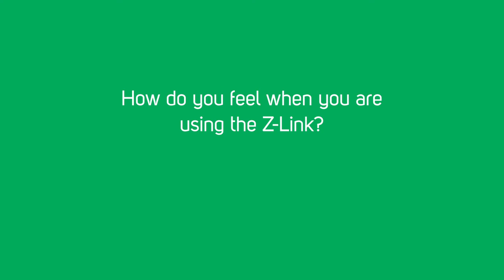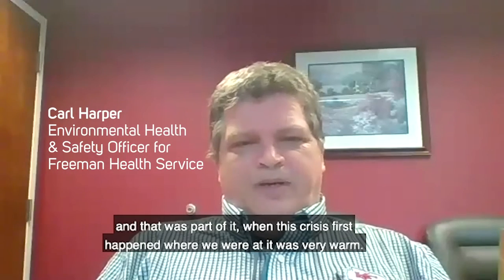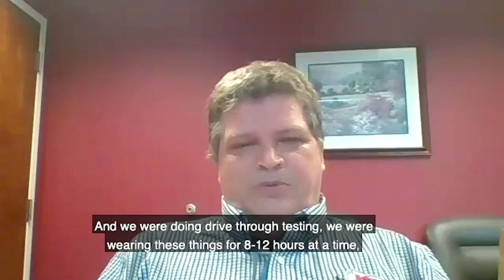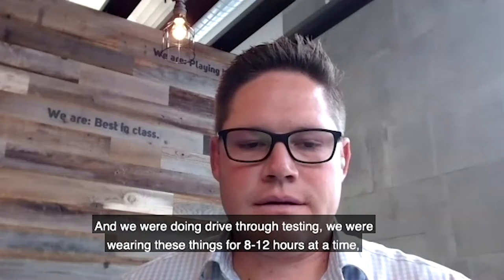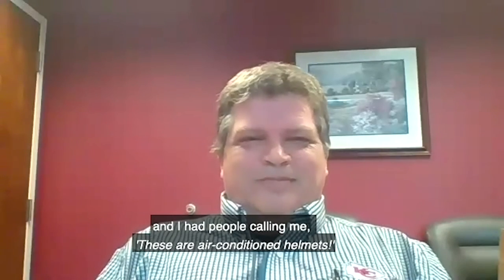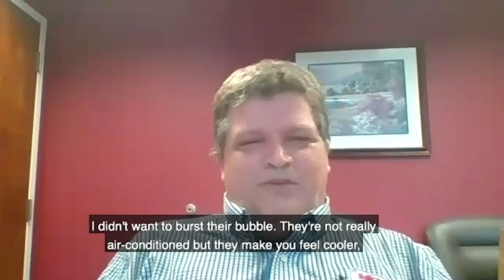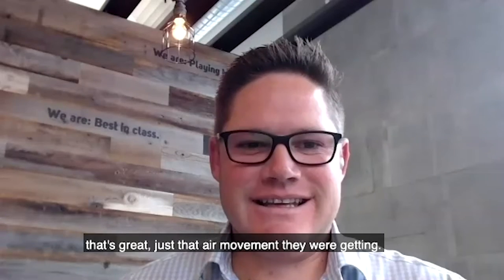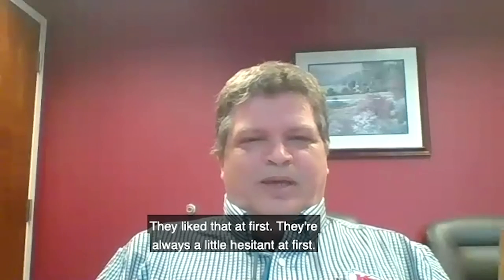How do you feel when you're using the Z-Link? You feel cooler. When this crisis first happened, it was very warm and we were doing drive-through testing, wearing these things for eight to twelve hours at a time. People were calling me saying these are air-conditioned helmets — they're not really air-conditioned, but they make you feel cooler. It's just that air movement. With the vision, they liked that. At first it was always a little hesitant.